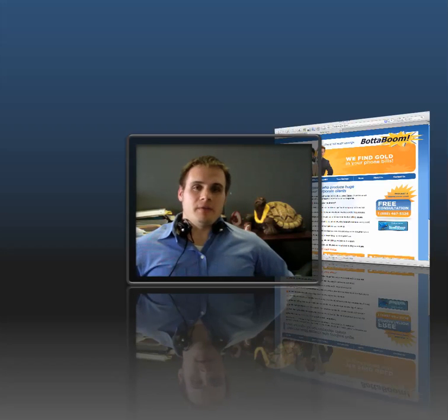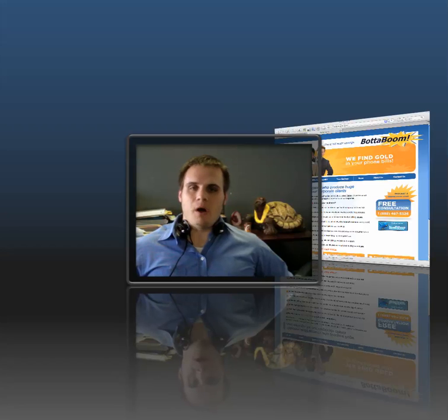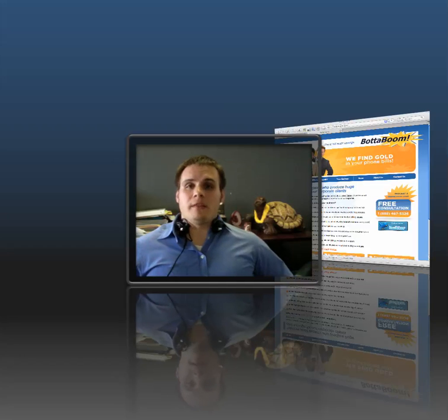As we've talked about in other videos, really what it comes down to when ranking well for search engines is the content on your website. All the text and the pages on your website help Google and the other search engines understand what your website is about. And the more confident they are about what your website is, the more likely they are to recommend it to somebody who is performing a search.